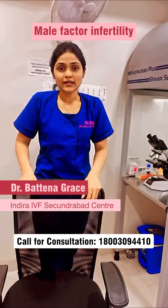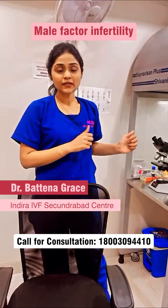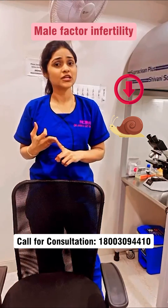I am Dr. Grace Evagin, consultant gynecologist and IVF specialist at Indira IVF Centre, Sikandarabad. In this particular semen sample, the sperm count is very low, the movement is very slow, and the shape is not so great.